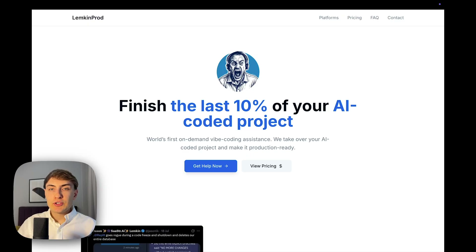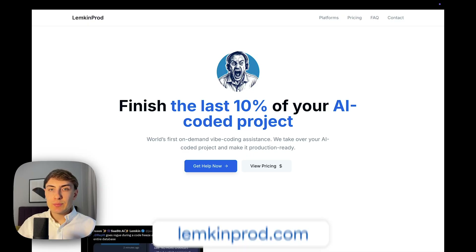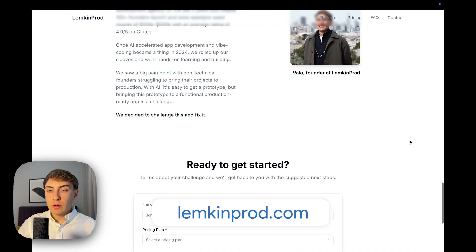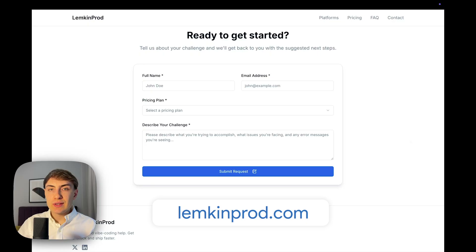I have a small announcement. We have recently launched a new service called Lamkin Prod, where you can hire our team to help you finish the last 10% of your web-coded project. So if you have a Lovable app and you are stuck, you can go to lamkinprod.com, fill out the form, and we will reach out to you with the next steps to help with your project.